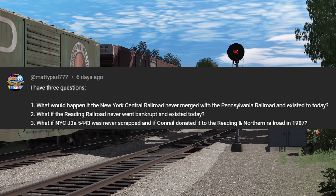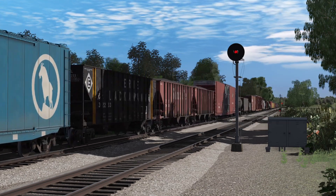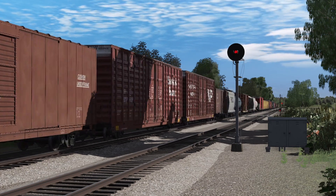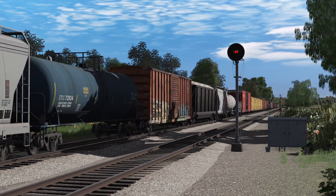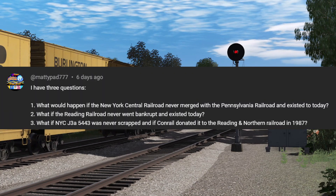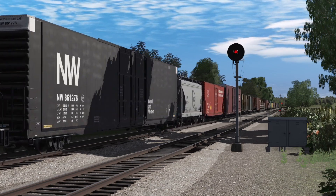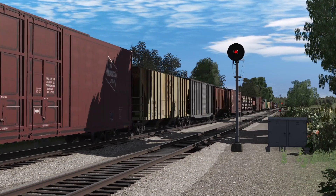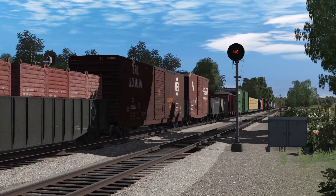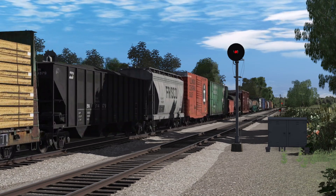Mattypad777 asks three questions. What would happen if the New York Central Railroad never merged with the Pennsylvania Railroad? I would honestly say they'd probably be merged anyway after the 1970s economic climate — ever-increasing competition means they'd probably merge with somebody and then get merged up later after the Staggers Act passed. What if the Reading Railroad never went bankrupt? I think it would also have been merged up into other railroads — Pennsylvania, New York Central. If Penn Central had merged, it probably would have been absorbed by Conrail as well. But if it had survived, I don't think it would have much of a future amongst Norfolk Southern and CSX — it would need its own niche to carve out, and I don't think it would have that.